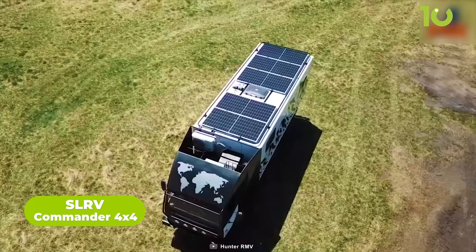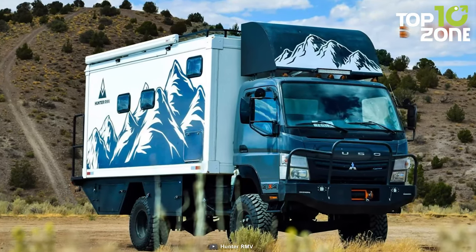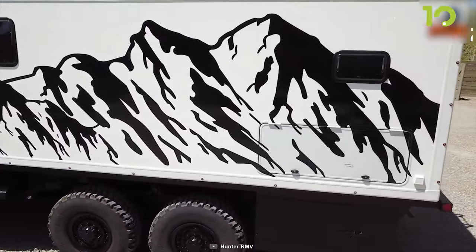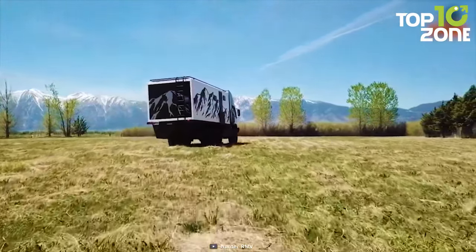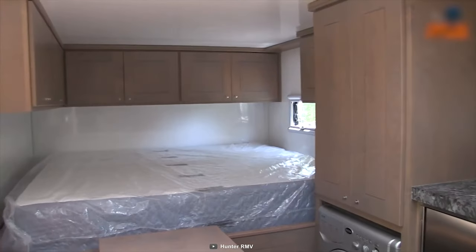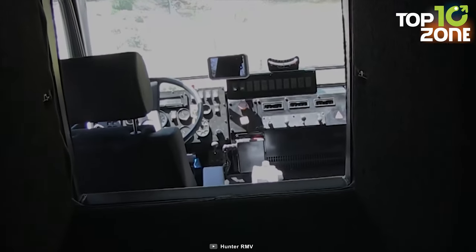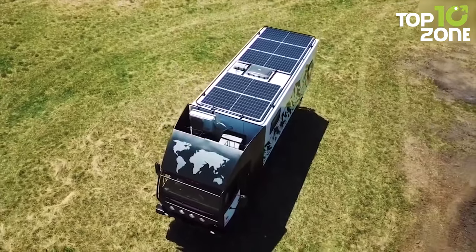The Hunter RMV Apex 6x6 is an overly built beast designed to explore any place with confidence. Hunter RMV is well-known for redesigning ex-military vehicles into extreme expedition vehicles, and the Apex 6x6 is no exception. Available on either an Acela Montero GL 6x6 or refurbished ex-military LMTV platform, users can reach any remote place with reliability. The impressive interior features home-like amenities, luxurious equipment, ample storage, and a very convenient cockpit for explorers.